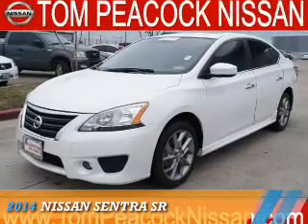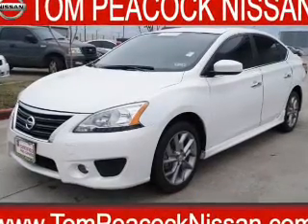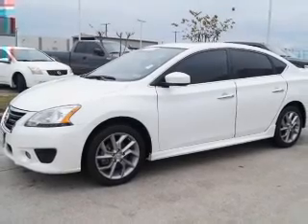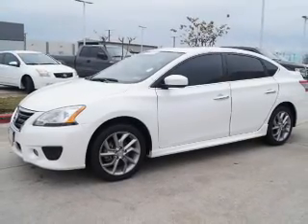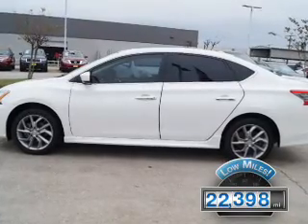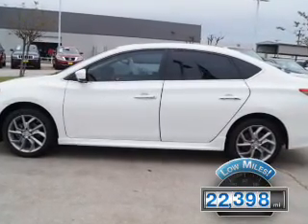Presenting the 2014 Nissan Sentra. It's powered by front-wheel drive, a 1.8-liter four-cylinder engine, and a continuously variable transmission. With fewer than 25,000 miles, this vehicle has a long road ahead.